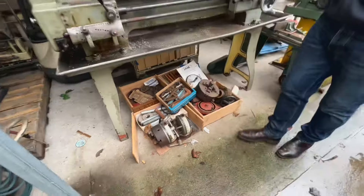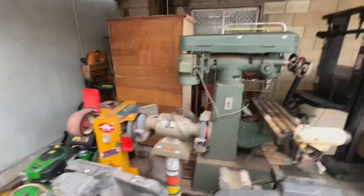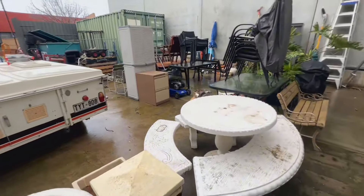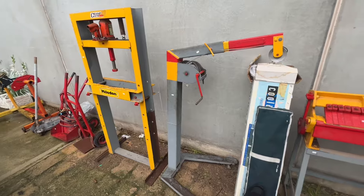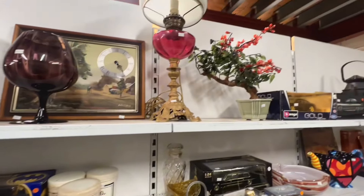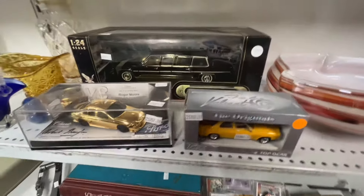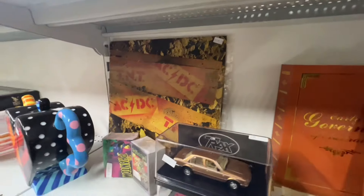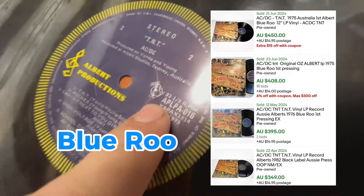Did this come from an estate? Yeah. All the stuff down the side — the compressors, the lathes, the two mills — all from the same estate. How does that work with transport costs? We can organise transport and then just deduct the cost as a fee from your vendor proceeds. So if we're dealing with an estate, we can organise packing, boxing up, getting the stuff to us, and we will deduct the fees from your proceeds — so there's nothing up front.